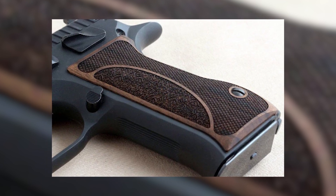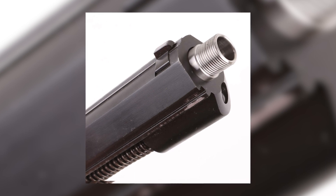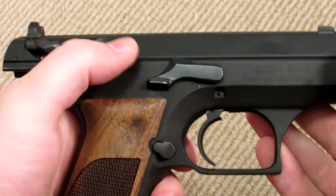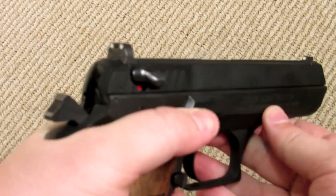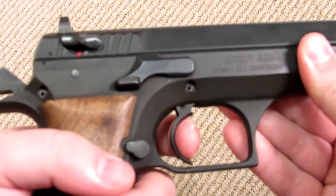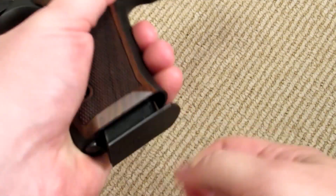Exceptional accuracy is an attribute of the Giritjo 941. Its polygonal barrel rifling amplifies bullet speed and enhances precision beyond traditional rifling. Moreover, the pistol's low-bore axis and slide-and-frame construction mitigate muzzle lift and perceived recoil, enabling expeditious follow-up shots and superior overall marksmanship.